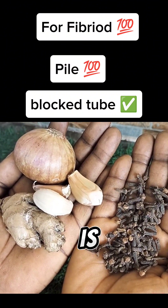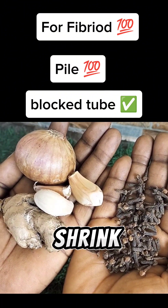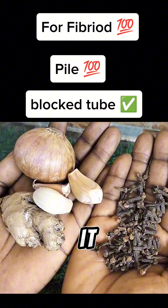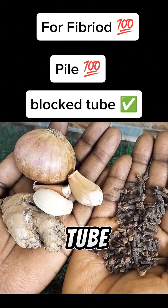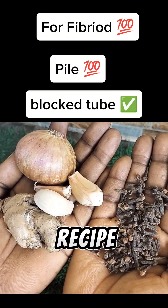The first item is ginger. Ginger is rich in anti-inflammatory properties — it helps a lot to shrink fibroid and at the same time helps you to unblock your fallopian tube. You'll be needing five big pieces of ginger for this recipe.